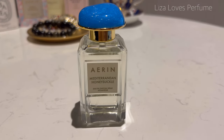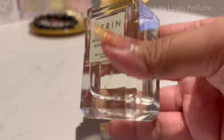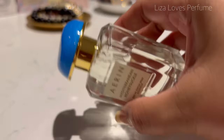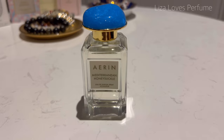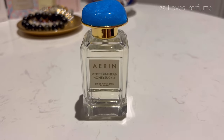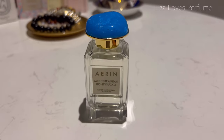This is actually my first ever purchase from Erin, and look at this bottle — it's just stunning. The perfumes seem to have different colors of cap, and I guess this blue kind of suits the name because Mediterranean and blue sea — stunning bottle.